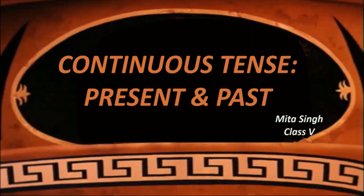Good morning, children. In our previous English class, we studied about present and past participles and their uses. Today, we begin with yet another chapter related to it, and that is present and past continuous tense.